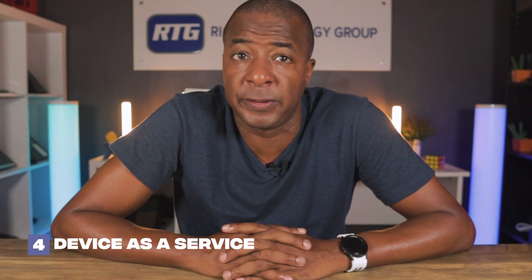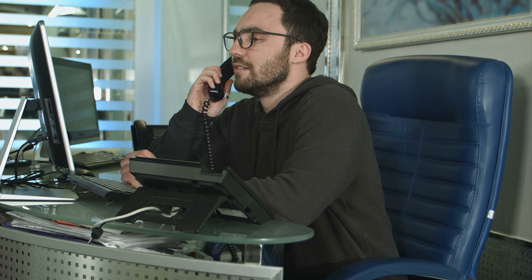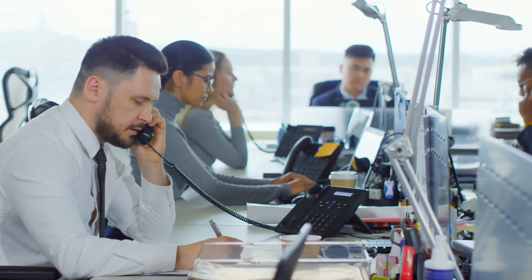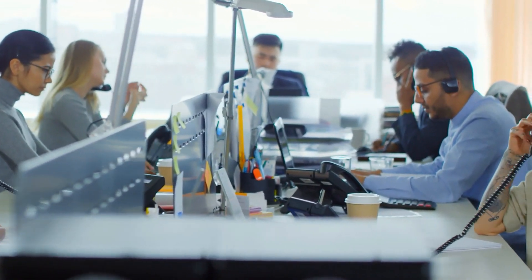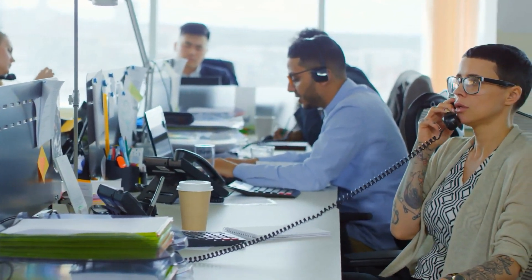Coming in at number four is Device as a Service. Imagine if instead of owning your IP phones, headsets, or conferencing equipment, you could pay a small monthly fee per device which included an extended warranty, tech support, and upgrades for the life of that device, as well as a free replacement when that device becomes end of life. With Device as a Service, you essentially never have to worry about IT support retainers or costly service rates to troubleshoot, fix, or replace hardware in your office.